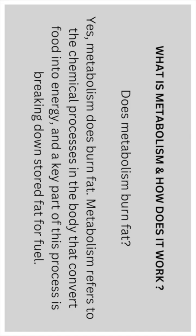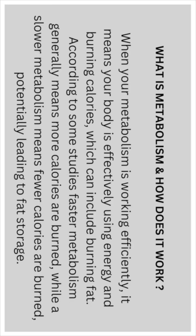What is metabolism and how does it work? Does metabolism burn fat? Yes, the metabolism does burn fat. Metabolism refers to the chemical processes in the body that convert food into energy, and a key part of that process is breaking down stored fat for fuel.